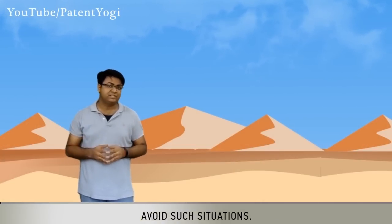Boeing's technology helps military avoid such situations. Let's check it out.